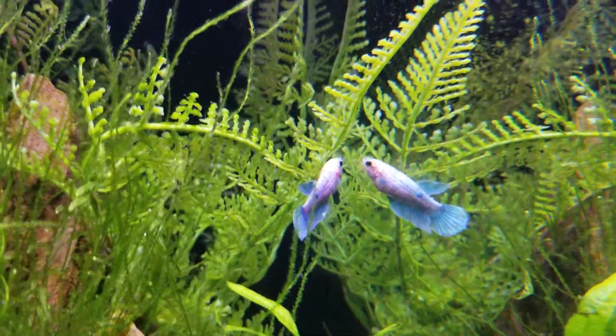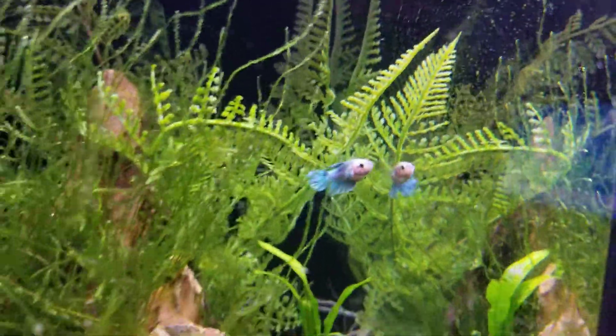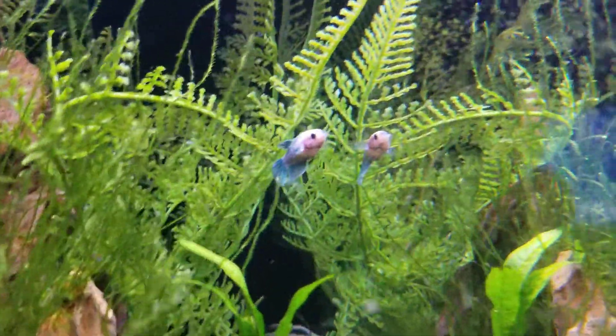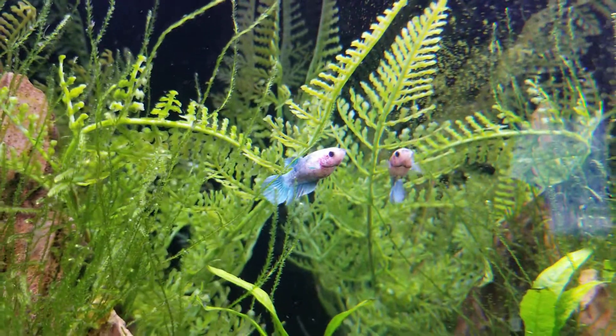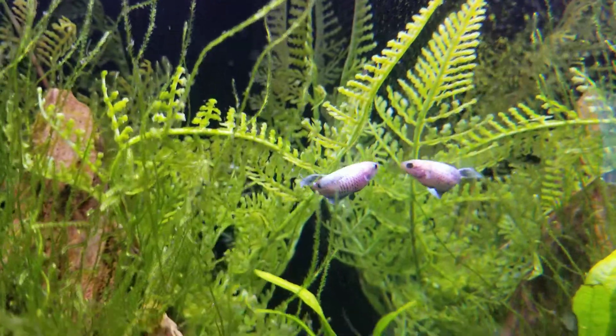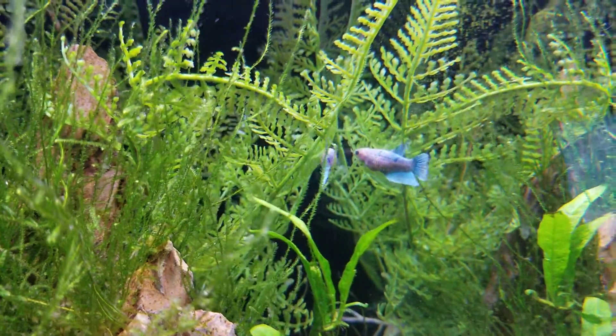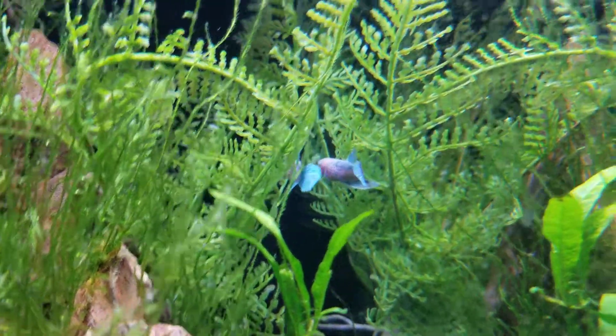I only paid two dollars fifty for her at a big pet chain, so very cheap. But at the same time I just love her — the colors are just perfect. I'm not sure what to name her, so if you have any suggestions I'd love to see them.